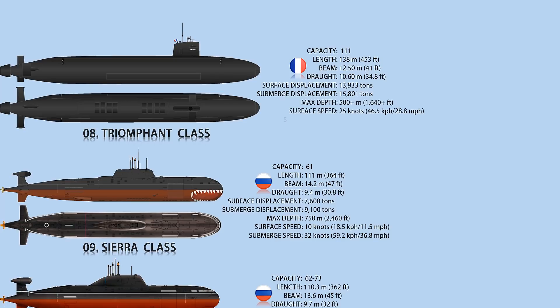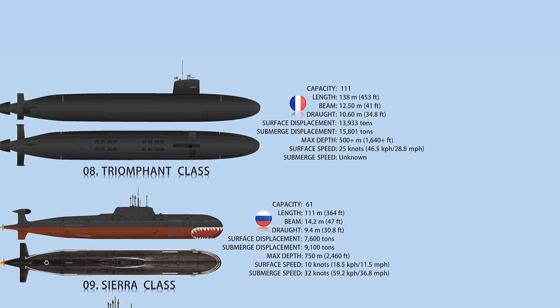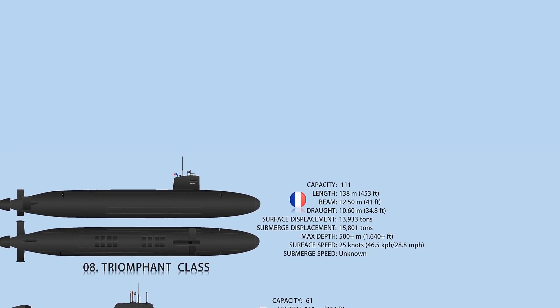The surface speed is 25 kilometers per hour. The submarine is armed with 16 M45 intercontinental ballistic missiles, TN-75-tipped missiles, four 533-millimeter torpedo tubes, and F-17 torpedoes are also included in the arsenal.